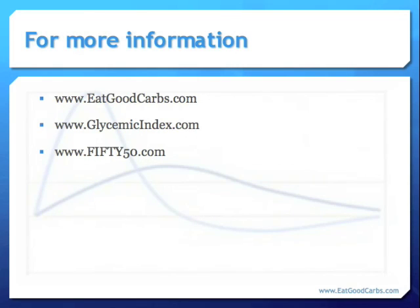If you are interested in finding out more information about this topic, here are a few websites you can look at. Thanks very much for listening.